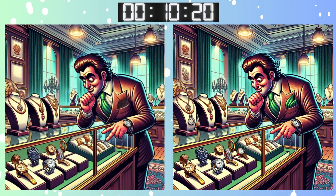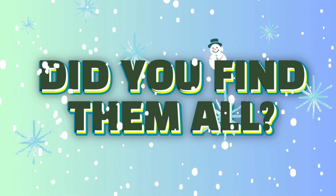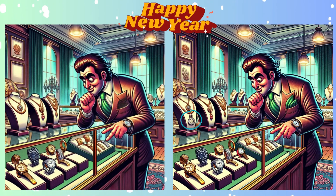Clocks are ticking! Make sure you've spotted all the differences! Stop! Feeling confident? Here's your answer for this round!